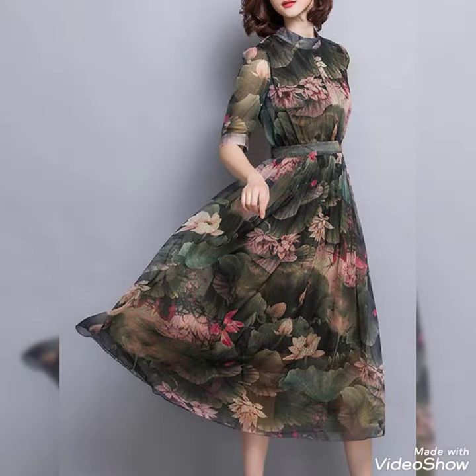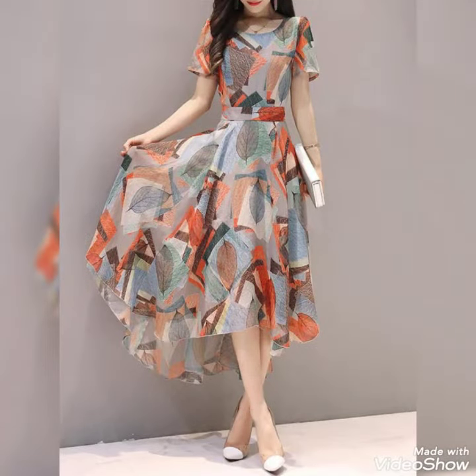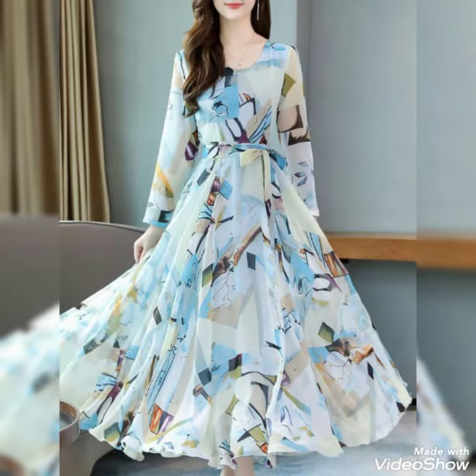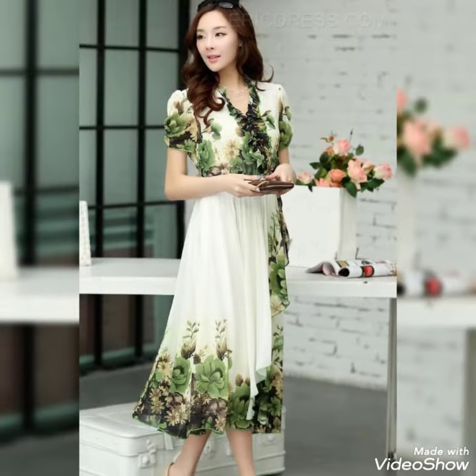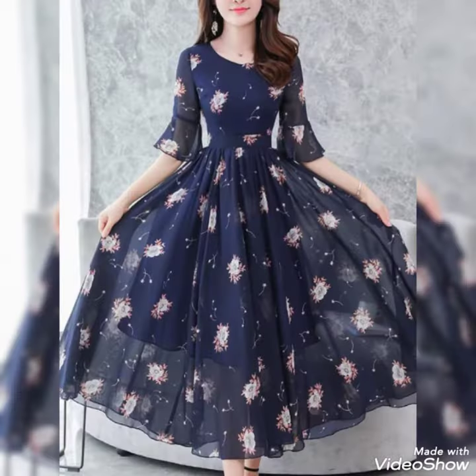These gorgeous chiffon floral printed maxis — mid-length maxis — are also very cute. If you are interested in watching more of these maxis, go to my channel and open the playlist of party wear dresses, which has a bundle of videos featuring floral printed maxis.